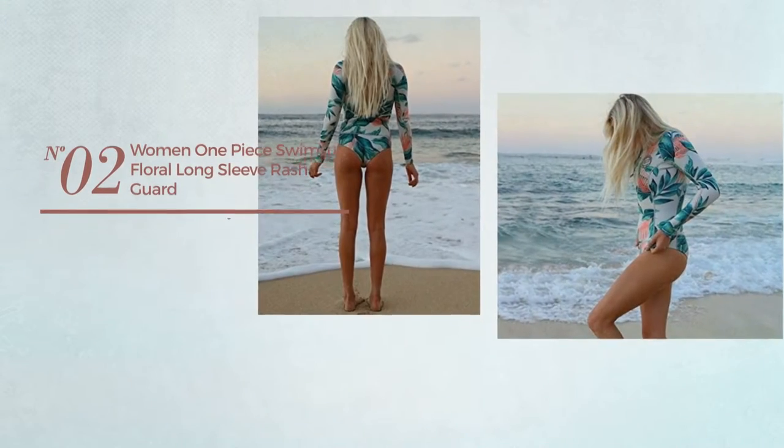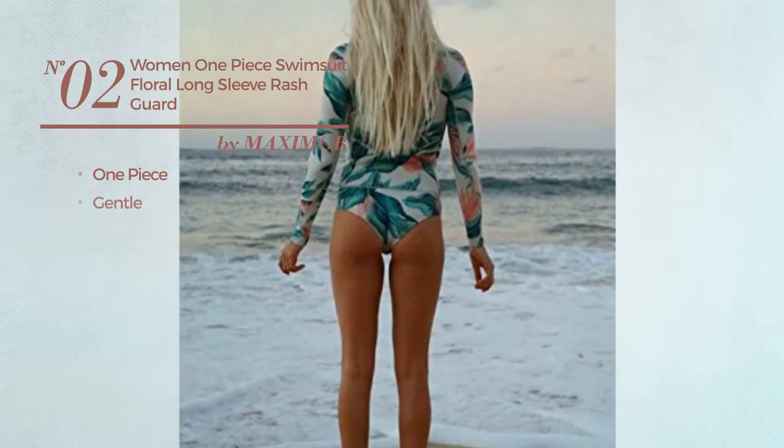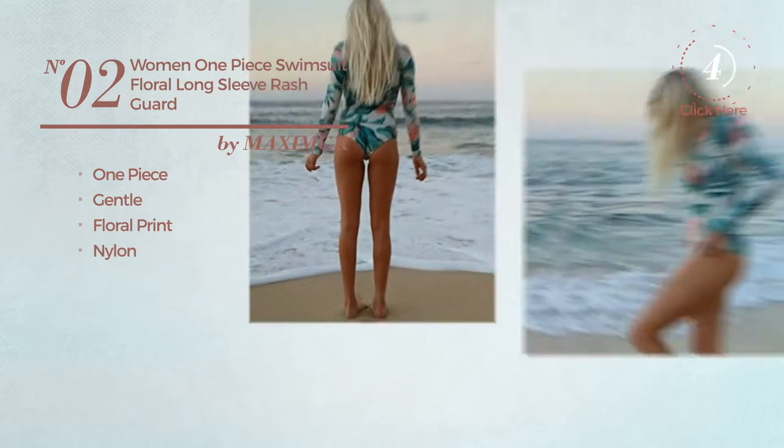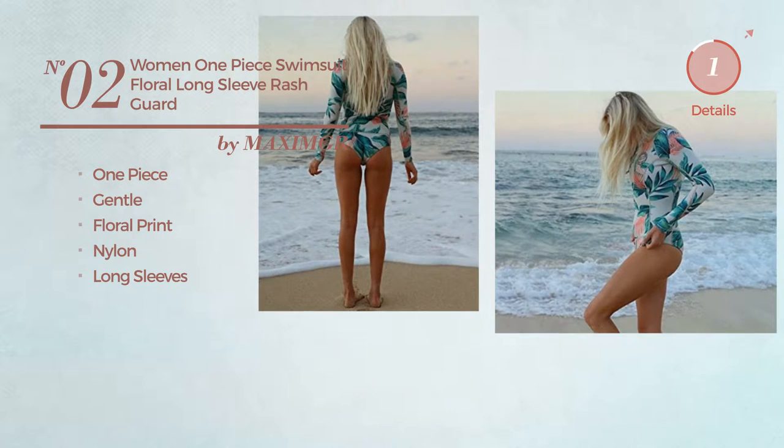Number 2. A One Piece Swimsuit. Featuring a gentle design with floral print, crafted from nylon, with long sleeves. Available in 5 colors.